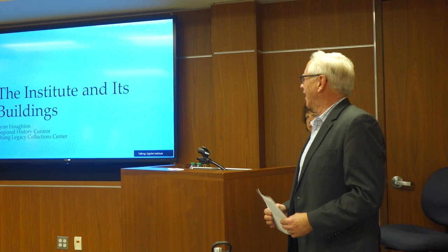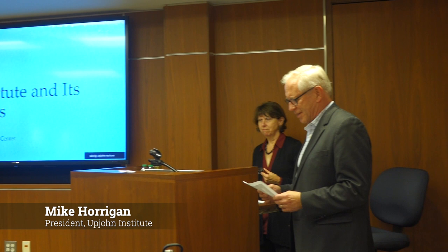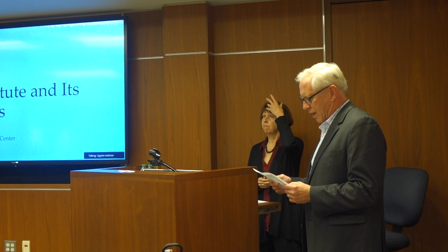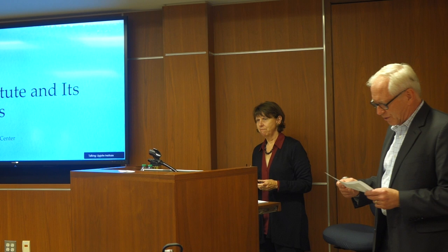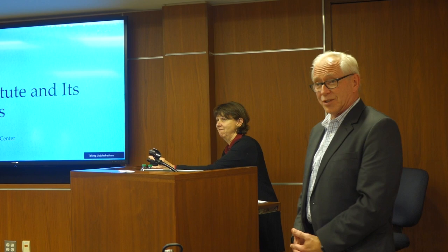Good afternoon. I am delighted to have Lynn Houghton, who is the Regional History Curator at the Zhang Legacy Collection Center on the campus of Western Michigan University, connecting people with the information they need, especially relating to local, regional, and state history. Her public programming includes a variety of presentations, including walking tours held during the summer and fall. Lynn, welcome.